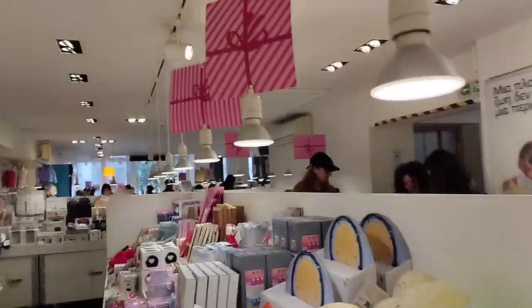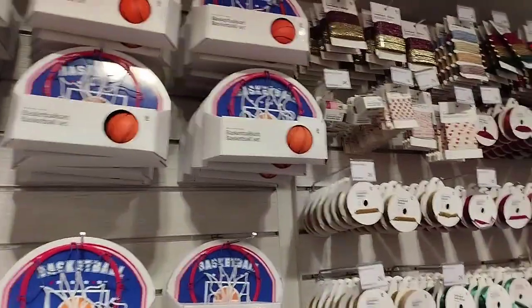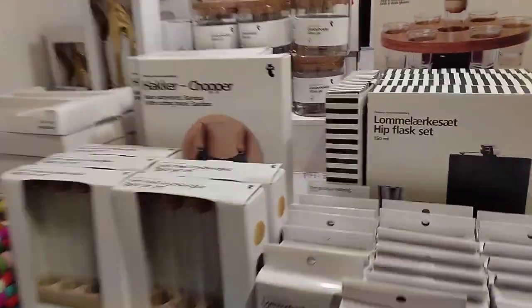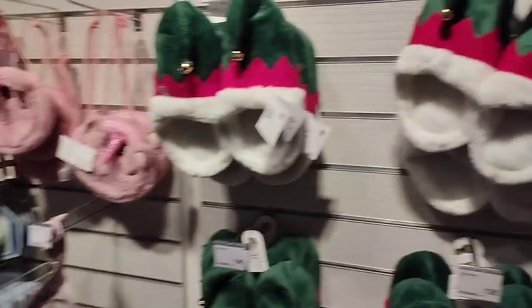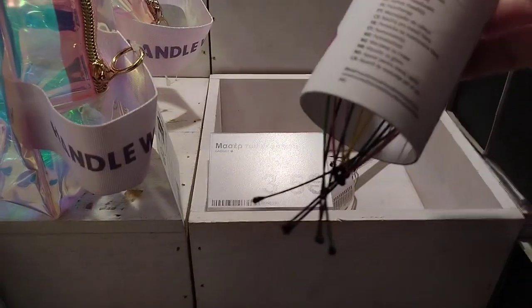Second floor talaga sya guys, as in talagang kumpleto, lahat ng mga kailangan mo andito. Nagbibenta din nga sila ng mga chocolates, tsaka cookies - mga product talaga sya ng Denmark. Ito yung tinatawag na Flying Tiger shop, ang dami ko nang nabibili dito na mga useful. May mga sapatos pa nga, staff toys.